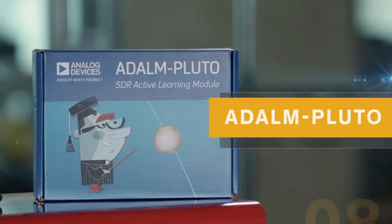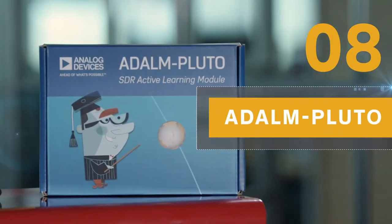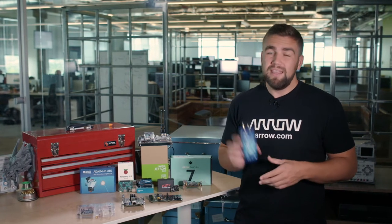Analog Devices has released several active learning modules to help developers and educators alike, but the ADALM Pluto is arguably one of the most compelling. Also referred to as Pluto SDR, or Pluto Software Defined Radio, this development kit allows users to bridge the gap between RF theory and RF practice and use industry-grade hardware to learn and develop their own software-defined radio platforms.